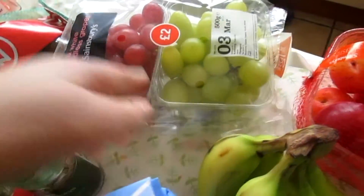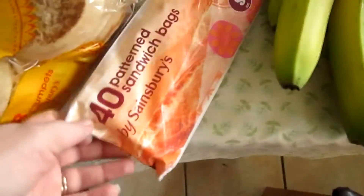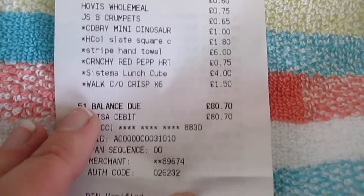We've got some watermelon, some kiwis, some basil, red and green grapes, some thyme, some sugar, some sandwich bags, bananas, and plums. That all came to £80.70.